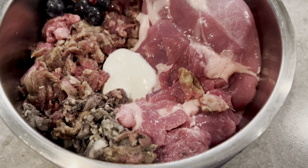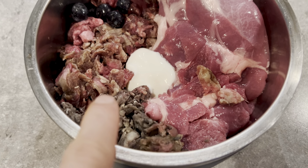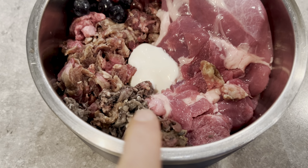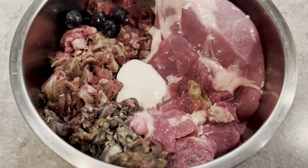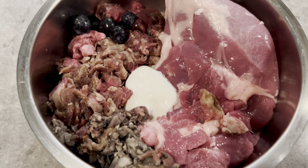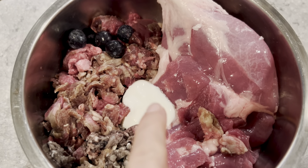Moving on, he gets a mix of beef green tripe — you can see right here — and ground mackerel for the omega-3s and for digestive support. That works together with the raw goat yogurt right here.